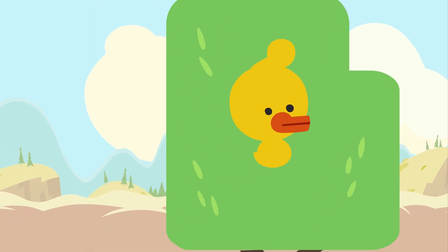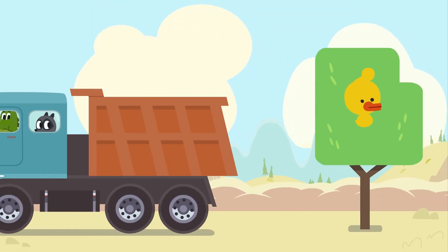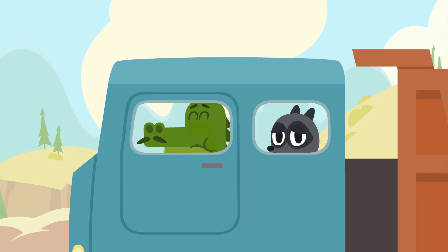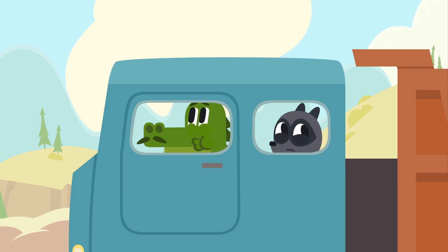Oh, that's what happened. Hop onto our truck, Mr. Duckling. Don't be upset, guys. We need to think of something. Jacques, any ideas?